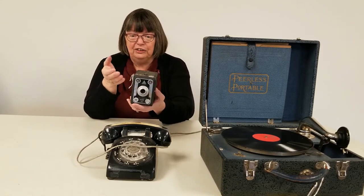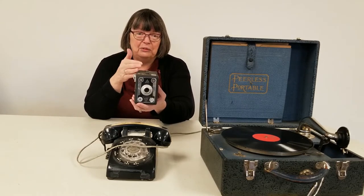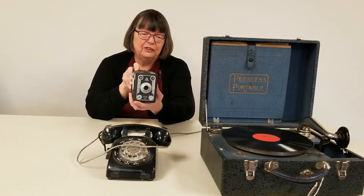So if you wanted to take a picture, you would use a camera like this. This is even a more modern camera than some of the other ones that we have in the museum.